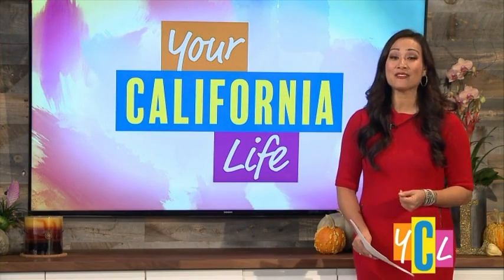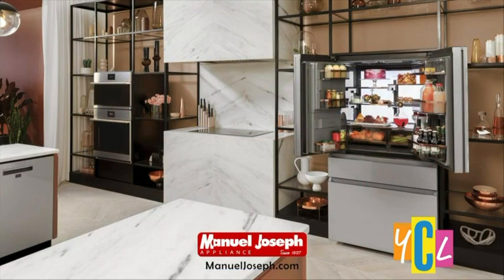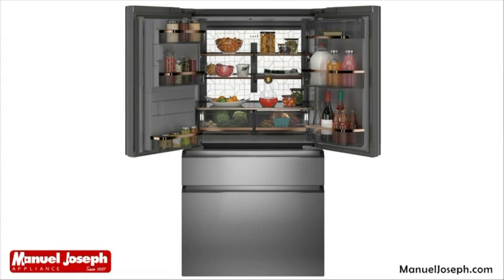With the holidays approaching, you shouldn't have an outdated kitchen slowing you down. The new Cafe Modern Glass Collection of Appliances features unique glass fronts with richly lustered platinum underneath, pocket handles, and stainless steel accents. The first-of-its-kind finish breaks the traditional mold by disrupting the sea of stainless appliance offerings and embracing a shift toward urban design.